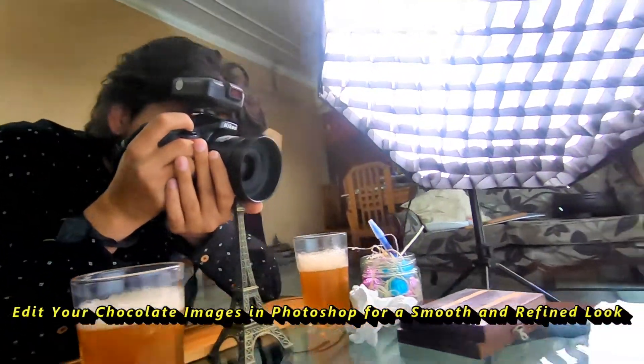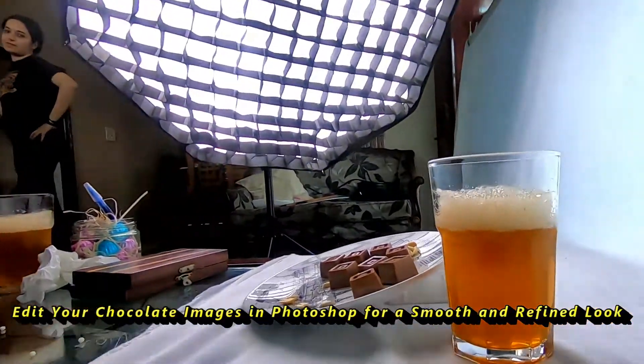Edit your chocolate images in Photoshop for a smooth and refined look.